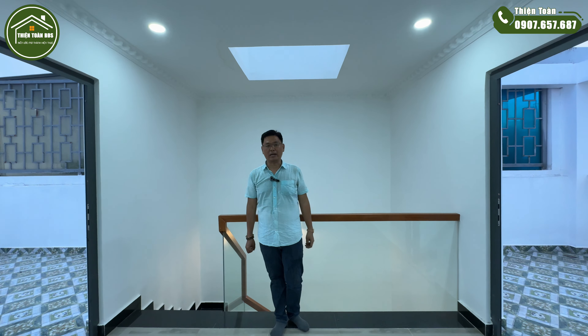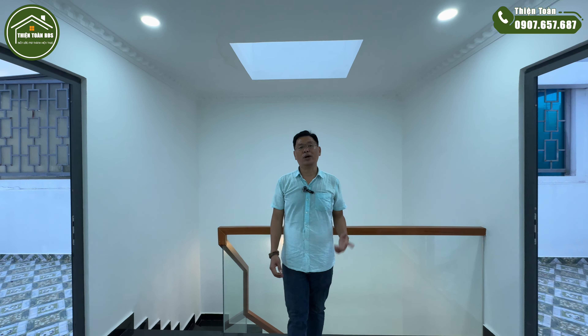Trên trục đường Huỳnh Tấn Pháp, Nhà Bè, cách Quận 7 khoảng 2,5 km. Anh chị quan tâm đến căn nhà này thì kết nối với toàn. Bây giờ toàn xin phép được kết thúc video — xin chào và hẹn gặp lại.